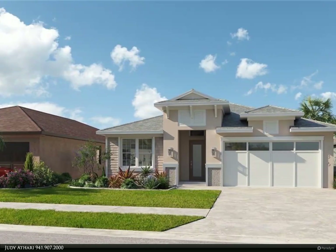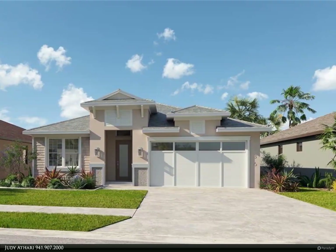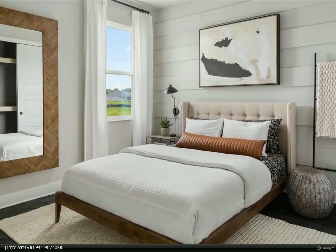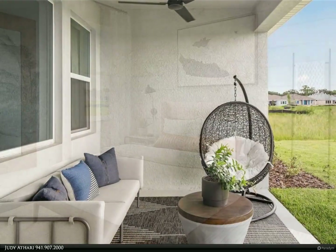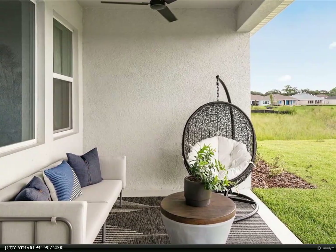This Berkshire Hathaway Home Services Florida Realty property video is presented by Judy Atari. Under construction — photos are of staged and model home for display and layout purposes only. Actual home is under construction and selections will vary based on spec designs for the specific home site.